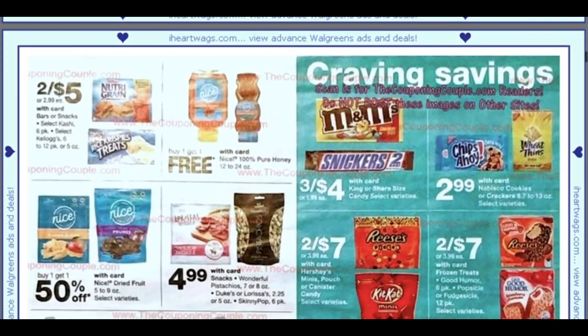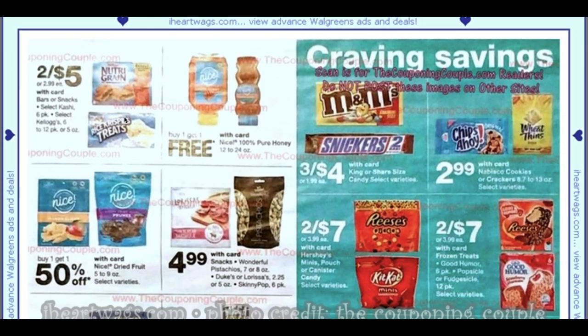Rice Krispie Treats and Nutri-Greens — we can get those even at Walgreens two for $4, so two for $5 is not the best. If you like honey, it is buy one, get one free — that's a pretty great deal.